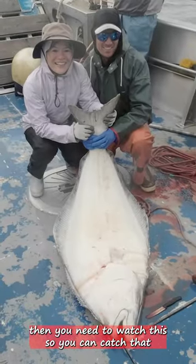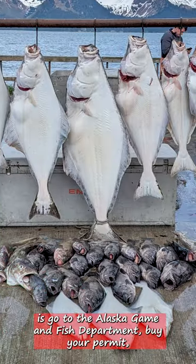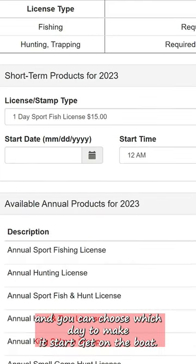If an Alaskan charter fishing trip is on your bucket list, then you need to watch this so you can catch that and get your picture taken with a fish like that. First thing you got to do is go to the Alaska Game and Fish Department, buy your permit, and you can choose which day to make it start.